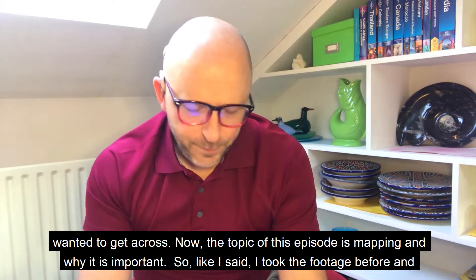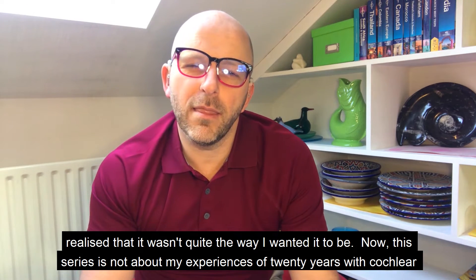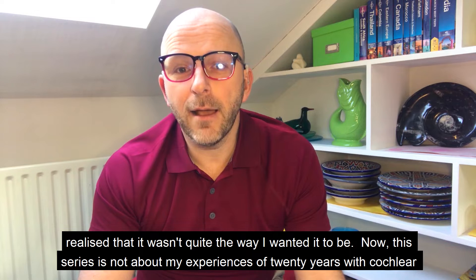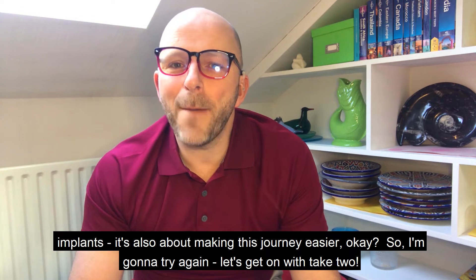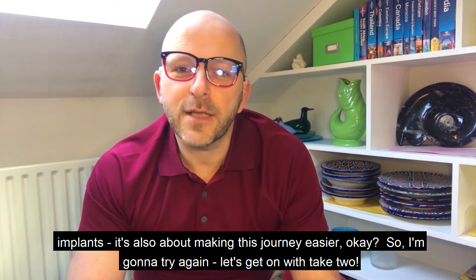I took the footage before and realized it wasn't quite the way I wanted it to be. This series is not just about my 20 years of experiences with cochlear implants — it's also about making this journey easier. So I'm going to try again. Let's get on with take two.